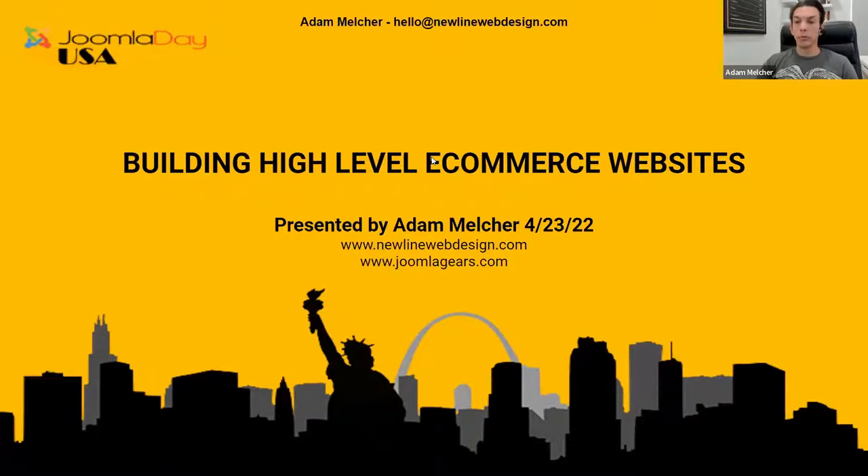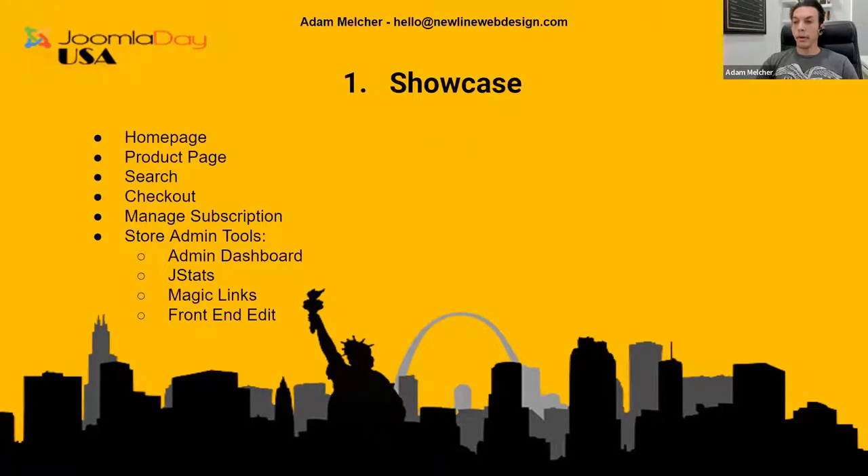At the end there will be two coupon codes — one for J2Store and one for Joomla Gears — both 30% off for anybody that sticks around. Olivier is going to grab names from those leaving comments in the chat, so make sure you leave something. If you stick around at the end he'll do a drawing, and one winner will get a full year license to the full J2Store license, worked out with Ramesh at J2Store. Exciting stuff.